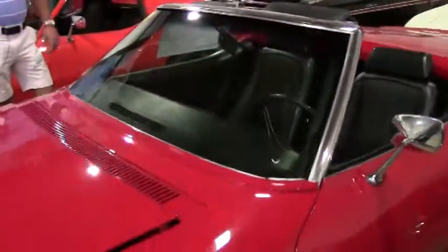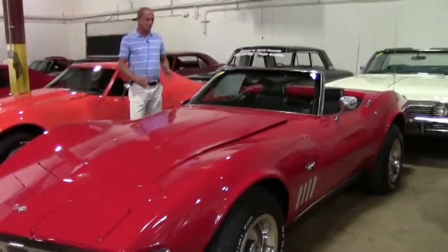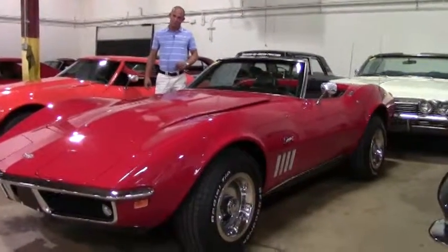Hi folks, Lance Elliott here with BuyAVette.net in Atlanta, Georgia. Today I want to spend a little time with you and talk to you about this absolutely beautiful 1969 red Corvette convertible.